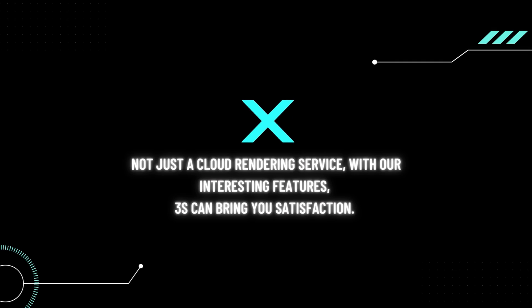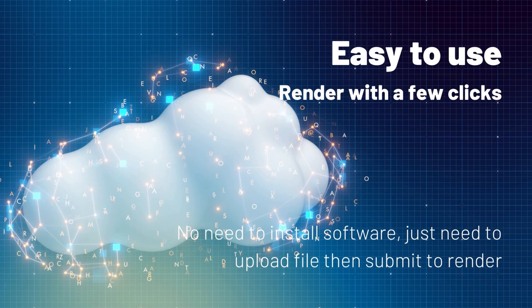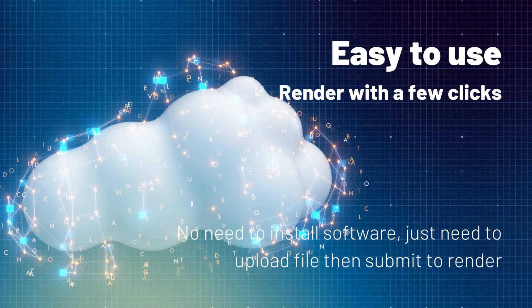3S Cloud Render Farm constantly endeavors to develop valuable ideas and to deliver convenient and pleasant experiences to our users. By using our services, you don't need to install any software — with only a few clicks to upload files, then submit to render.